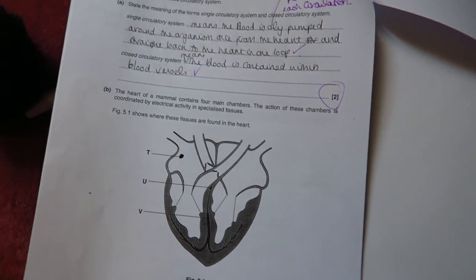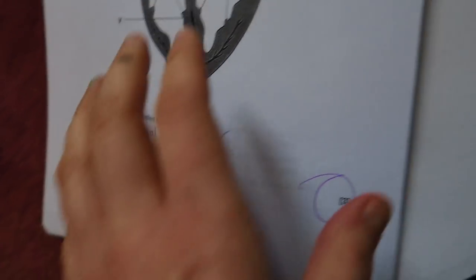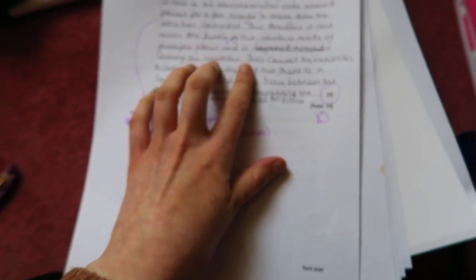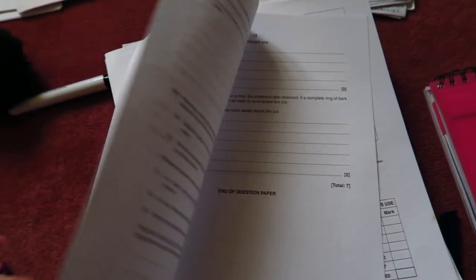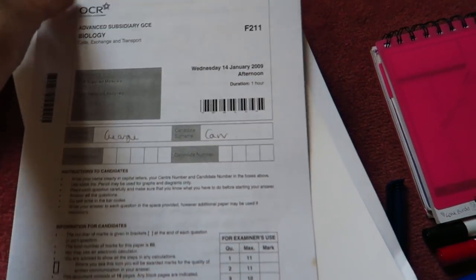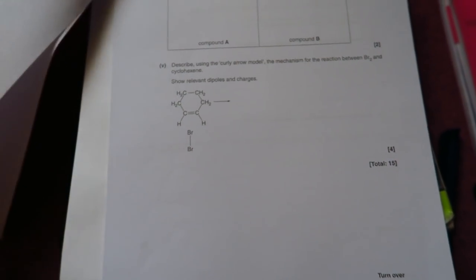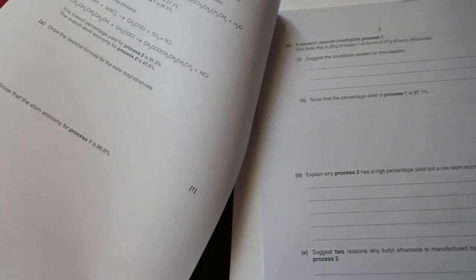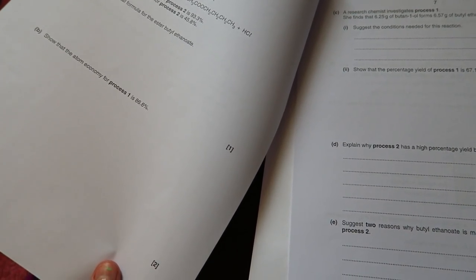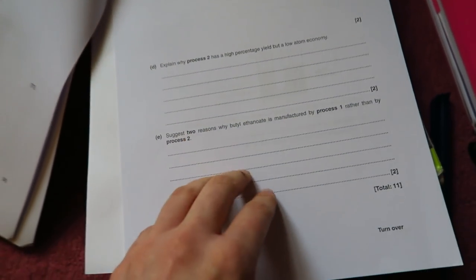I've just answered some biology questions — these were about the heart and I got 10 out of 10. I didn't even think I got them right, so yeah, got 10 out of 10 on this. On the other questions I haven't done quite so well, but I've still got some stuff to answer about plants which I've yet to revise. I've marked what I've got so far and now I'm going to do chemistry. For chemistry I'm going to do this paper but I haven't actually revised any of this yet, so I'm basically going to do just the bits that I've revised.